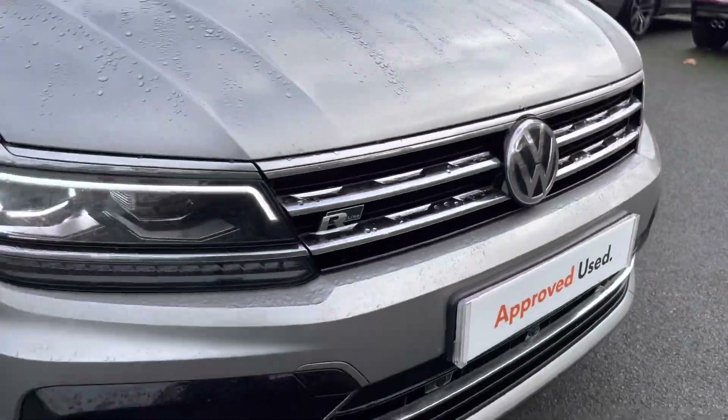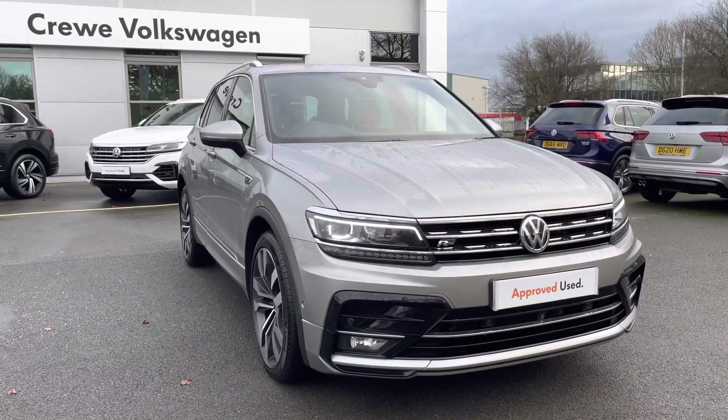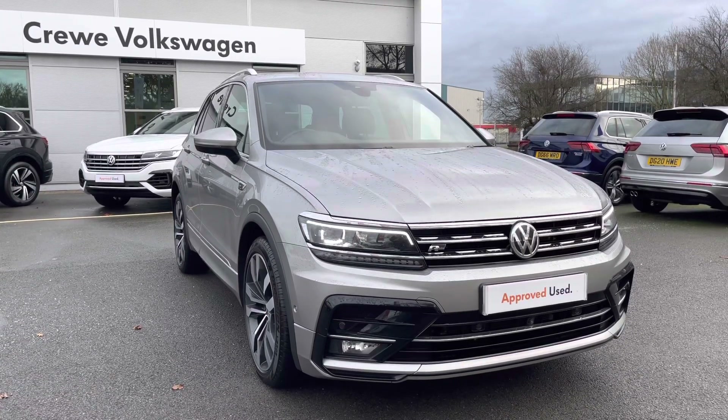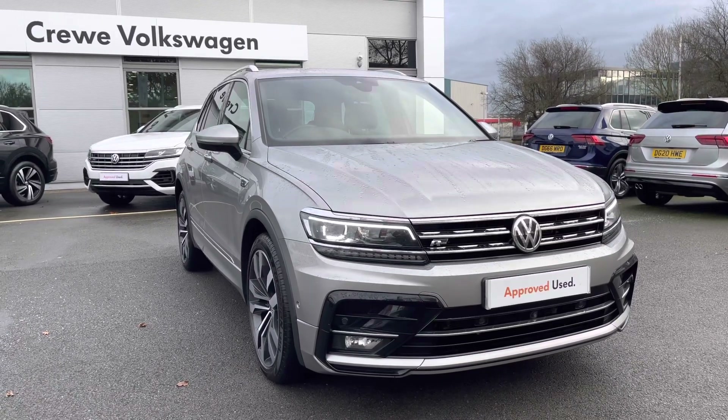Thanks very much for watching this video. If you've got any questions on this car, why not give our friendly sales team a call on 01270 864452 — more than happy to assist you further or book you in for a test drive. Don't forget to ask about our flexible finance options as well, designed to suit you. Thanks very much for watching, and take care.